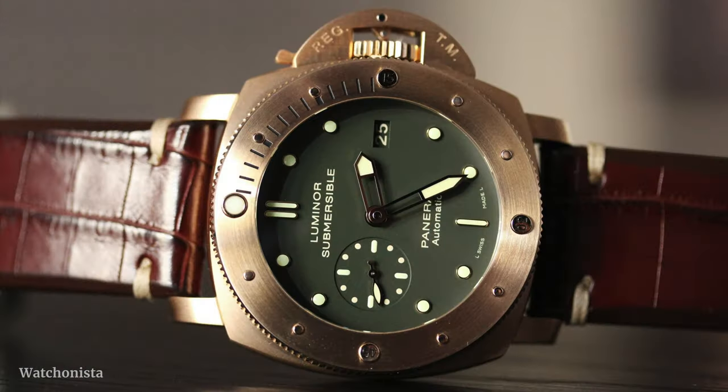Then, of course, there is the Panerai Bronzo — everyone has heard of the Bronzo. It's another one in bronze with a green dial, very very popular. But prices have skyrocketed with the Bronzo. The cheapest I can find is already above $20,000 to $30,000. The prices have gone crazy on this one, so I didn't want to put it in the top five.